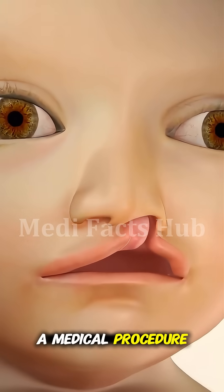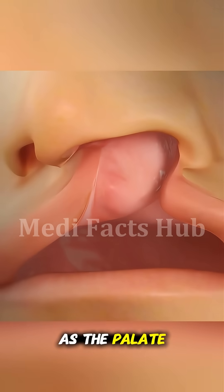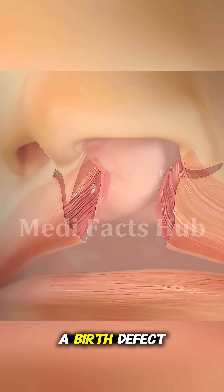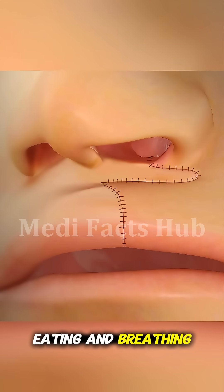Palate surgery is a medical procedure done to repair or reshape the roof of the mouth, known as the palate, which separates the mouth from the nasal cavity. It's most commonly performed to fix a cleft palate, a birth defect where there's an opening in the palate that affects speech, eating, and breathing.